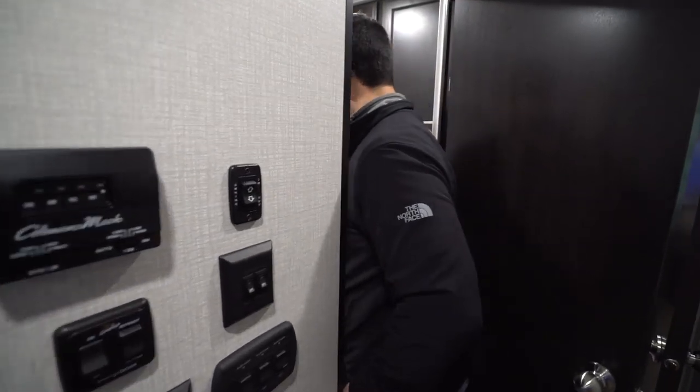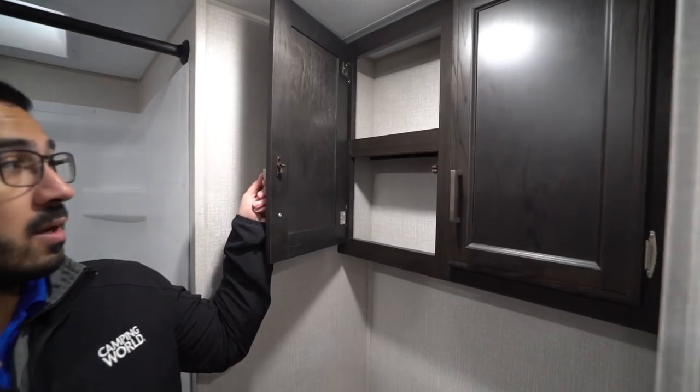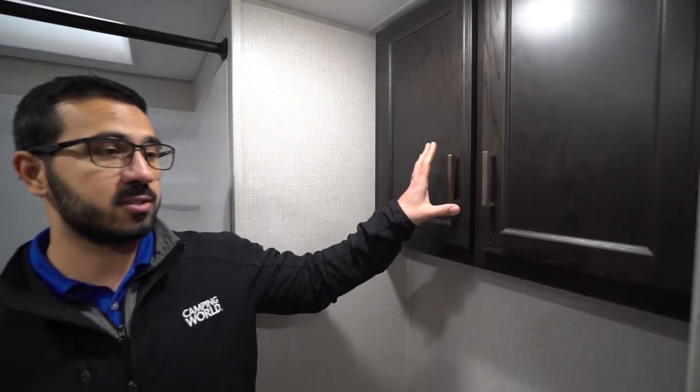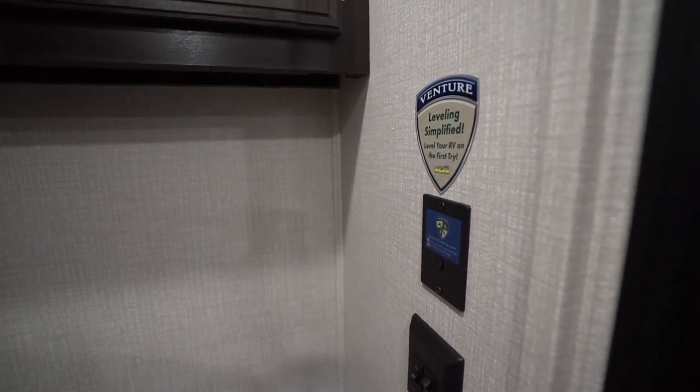Over to the side is the bathroom. You'll see it has a porcelain foot flush lever toilet — the porcelain bowl is nice and easy to clean. Above is storage, great for toilet paper and whatever else. More importantly, this is the Levelmate Pro. You touch this button and it syncs up to your cell phone via a downloadable app, and it will show you how level the RV is. This is really helpful when you're backing into your campsite — you can find the most level spot before putting your blocks in, so it requires less block work.